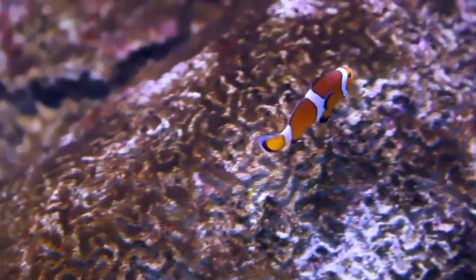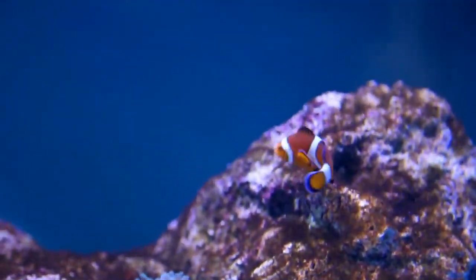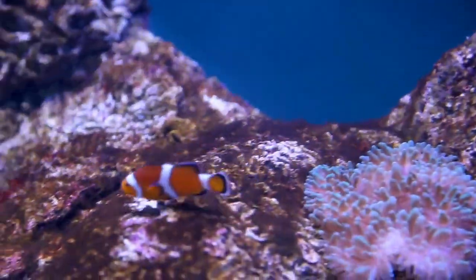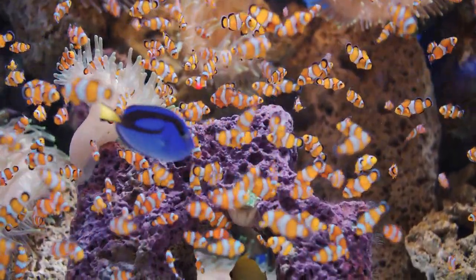Baby clownfish are on a mini-adventure. After they hatch, they go on a little ocean journey until they find a comfy anemone to call home. They live in groups called schools, and they look out for each other.